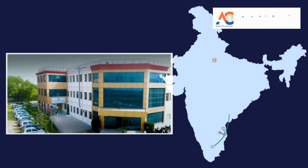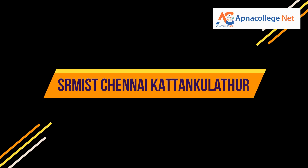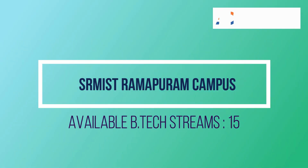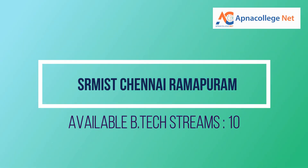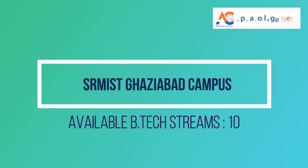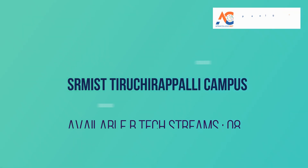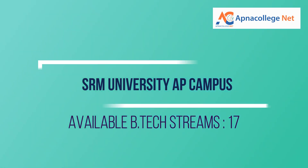Let us look at each institute and the number of streams available. SRM IST Kattankulathur campus has 39 B.Tech streams. SRM IST Ramapuram campus has 15 B.Tech streams. SRM IST Vadapalani campus has 10 B.Tech streams. SRM IST Ghaziabad campus has 10 B.Tech streams. SRM University Sonipat campus has 10 B.Tech streams. SRM IST Tiruchirappalli campus has 8 B.Tech streams. SRM University Andhra Pradesh campus has 17 B.Tech streams available.